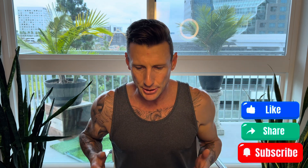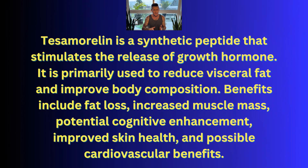Let's jump into the benefits of Tesamorelin and why I started my research. Tesamorelin is a synthetic peptide that stimulates the release of growth hormone. It is primarily used to reduce visceral fat and improve body composition. Benefits include fat loss, increased muscle mass, potential cognitive enhancement, improved skin health, and possible cardiovascular benefits. From personal use and from the reports in my previous video, I can tell you that I pretty much received all these benefits.